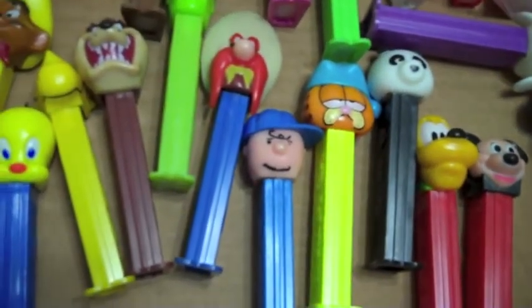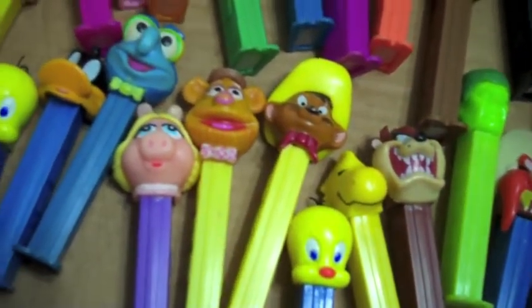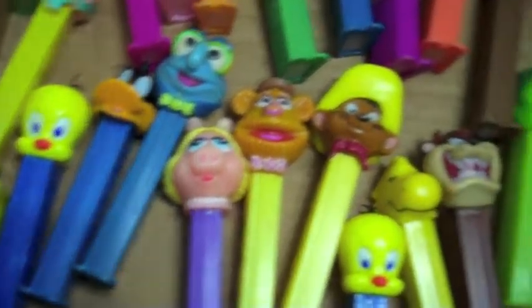We've got some other Garfield, and Tasmanian Devil, Speedy Gonzales, Fonzie and Miss Piggy, and Tweety Bird.